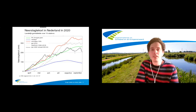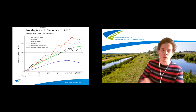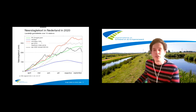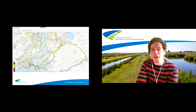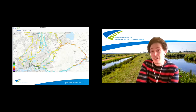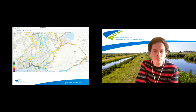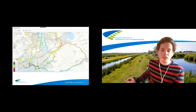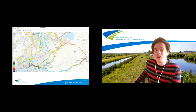Wanneer zeggen we dan dat het droog is? In eerste instantie kijken we naar het neerslagtekort, zoals heel veel waterschappen dat doen. Bij 175 mm neerslagtekort gaan we inspecteren. Maar dit lijntje is van 13 stations over heel Nederland gemiddeld. Klopt dat dan wel met hoe het bij ons is? Sinds een paar jaar hebben we daarbij ook van Hydronet een neerslag lokaal in stukjes van een kilometer bij een kilometer. En dan zie je dat er heel grote verschillen zijn, niet alleen landelijk maar ook binnen ons gebied.